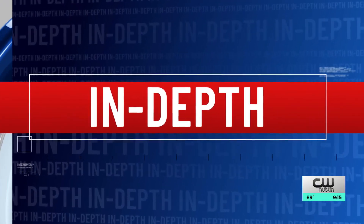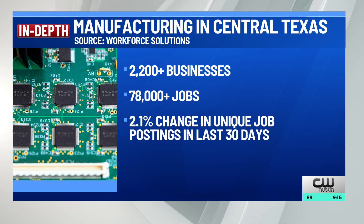While manufacturing continues to grow as an industry in Central Texas — particularly with chip makers — other sectors still dominate. To give you an idea, last year Central Texas housed more than 2,200 manufacturing locations. That's good for the 12th largest sector of the local workforce with roughly 78,000 jobs.